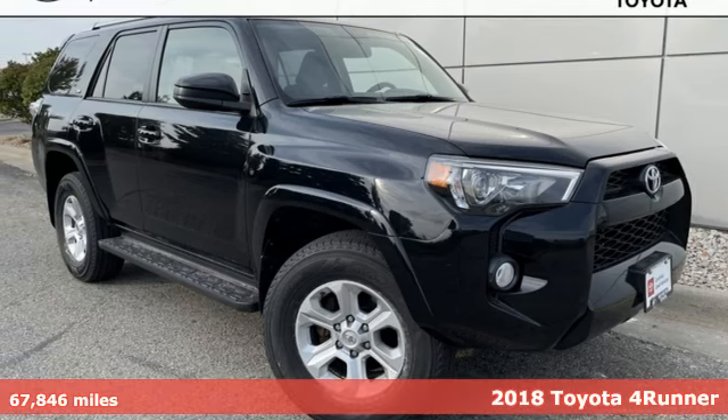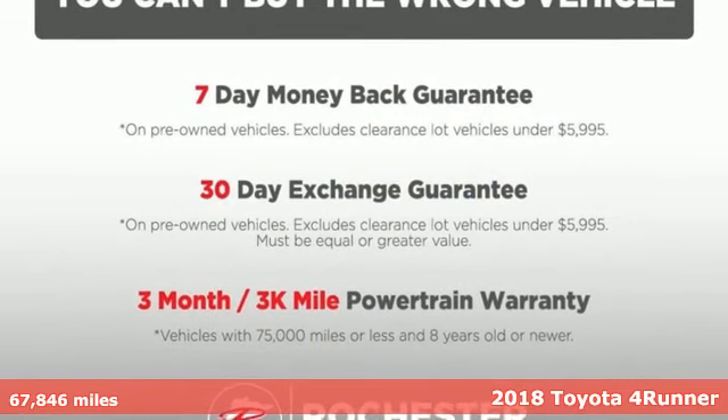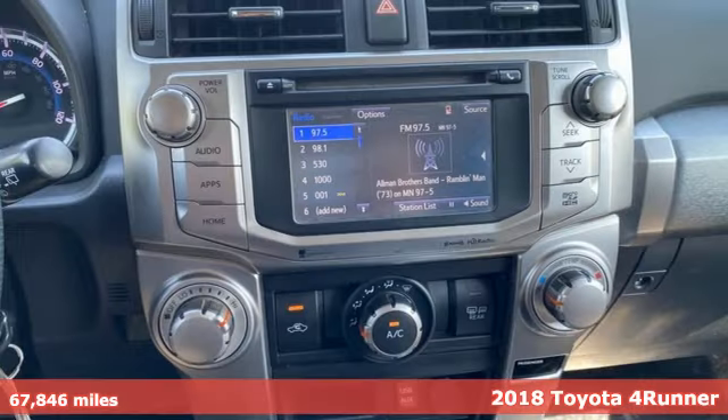It's a 2018 Toyota 4Runner. Show off a little. This renowned SUV turns heads on the trail and on the highway.